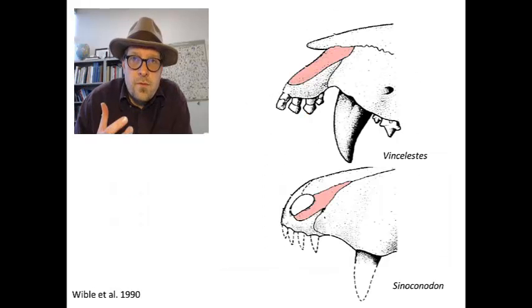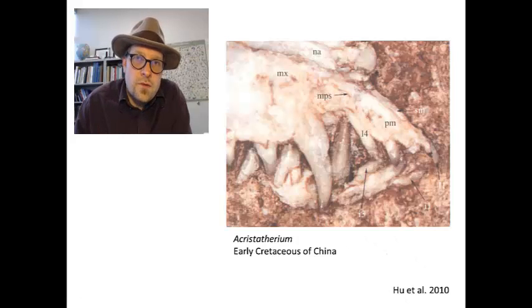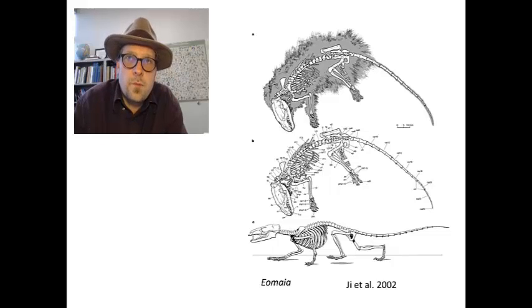The early Cretaceous mammal Vincelestes has a septomaxilla, much like Repenomamus, and the early Jurassic Sinconodon from China also has a septomaxilla and even retains a small foramen. The early eutherian Acristatherium from the early Cretaceous of China has a tiny sliver of a septomaxilla right near the edge of the nose. However, a similar-age eutherian Eomaia from the early Cretaceous of China does not appear to have a septomaxilla. Thus, in many mammals it appears the septomaxilla was no longer very common, likely lost in many lineages during the Cretaceous, as it has not been widely reported in fossil mammals.